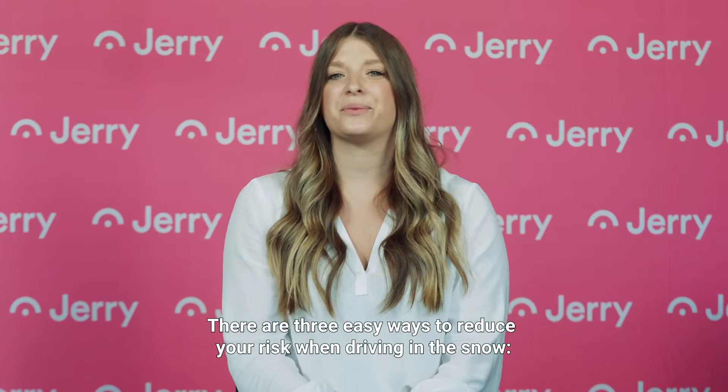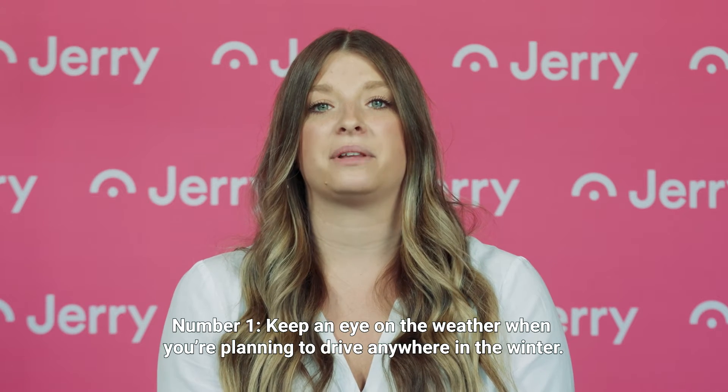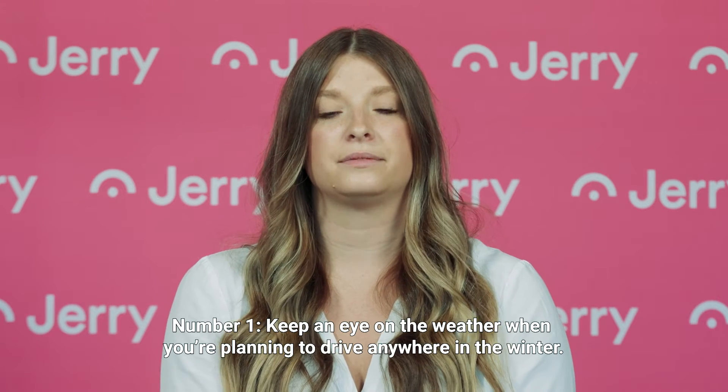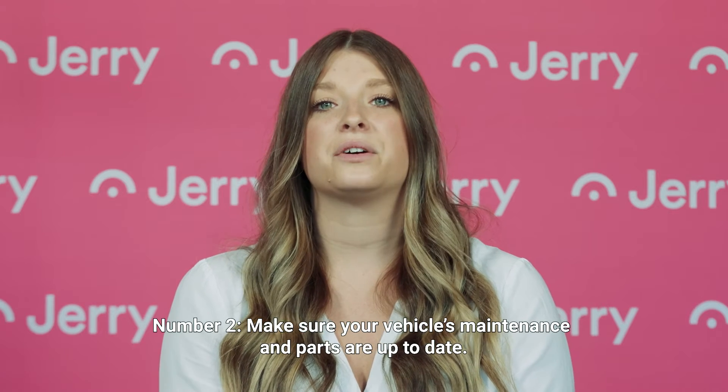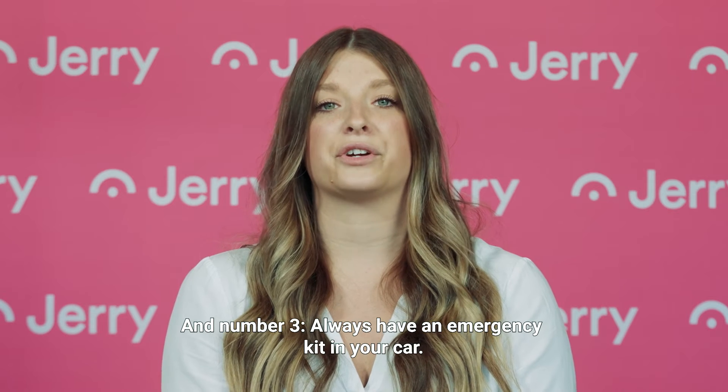There are three easy ways to reduce your risk when driving in the snow. Number one, keep an eye on the weather when you're planning to drive anywhere in the winter. Number two, make sure your vehicle's maintenance and parts are up to date. And number three, always have an emergency kit in your car.